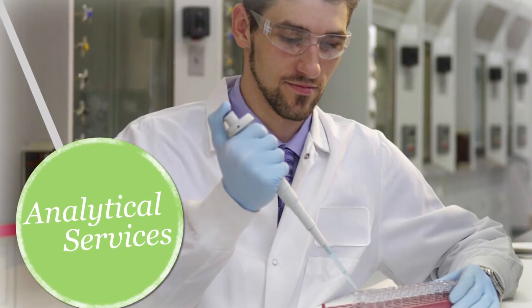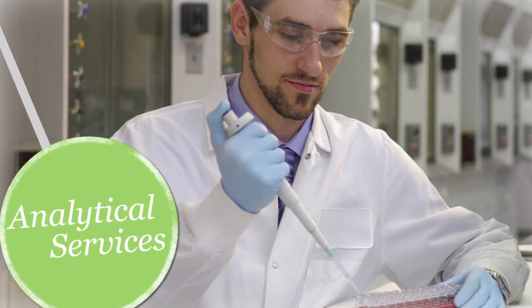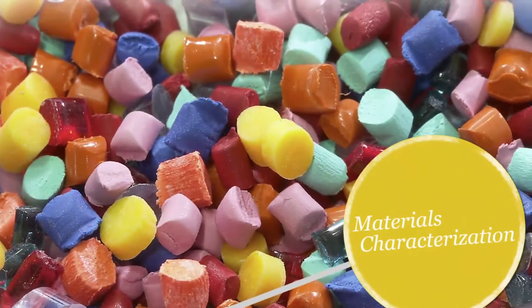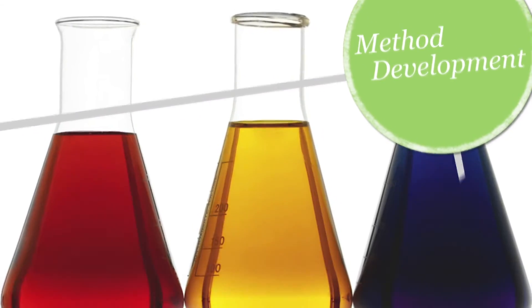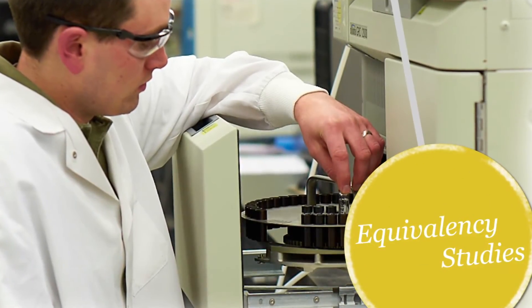CAMIR also offers other analytical services to help solve difficult problems with polymer materials, such as materials characterization, contaminant identification, physical testing, method development, and equivalency studies.